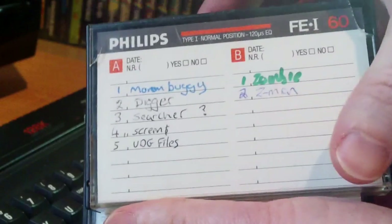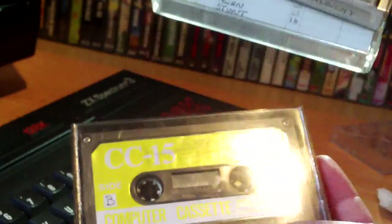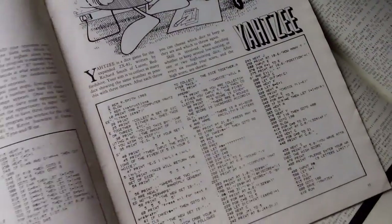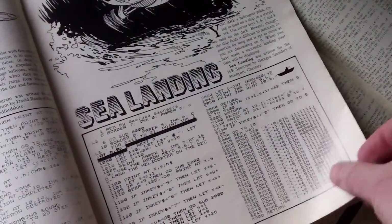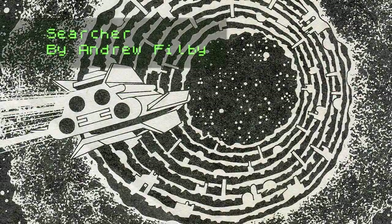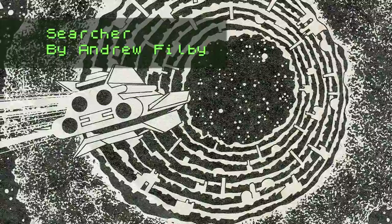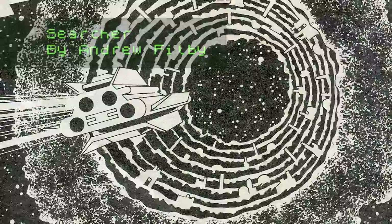Hello and welcome to the new section of the show, Type-In Corner. Slipped in for no other reason than I recently came across several tapes full of type-ins, bringing back many memories of hours spent typing listings from magazines. On the tapes are a few different games — quite a few good ones, quite a few rubbish ones. Some already available on World of Spectrum, many of them not. This episode's game is Searcher, that appeared in an April edition of Popular Computing Weekly.